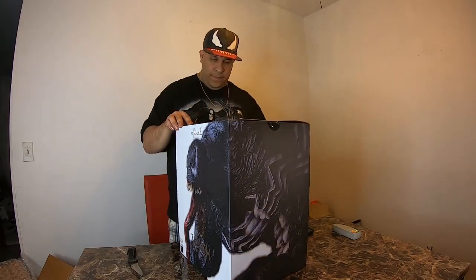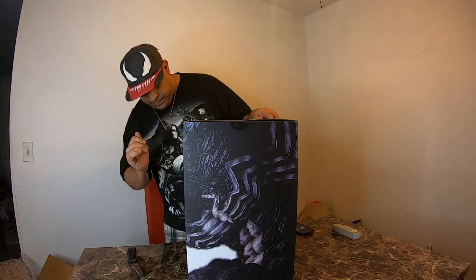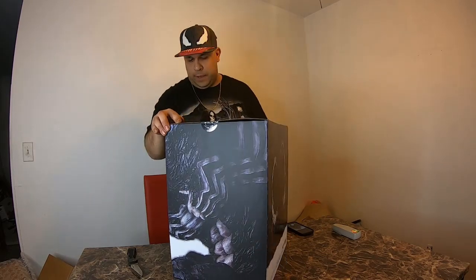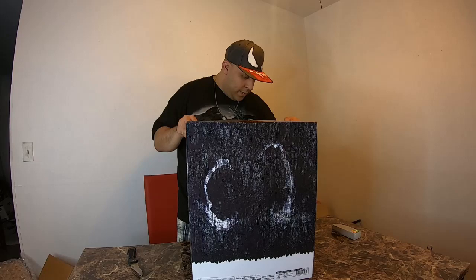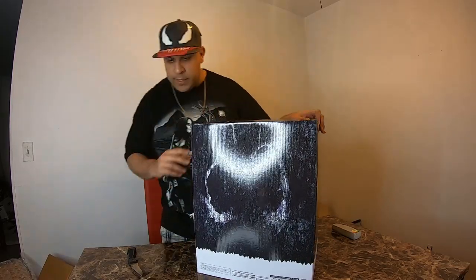Just the box is sick, holy cow. I'll give you a full 360 here — the front has Venom, the side has more of his body. Oh man, this is sick and I haven't even opened it yet. Let's see the back.